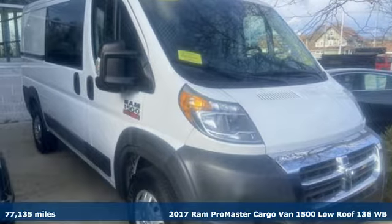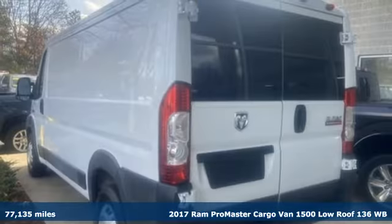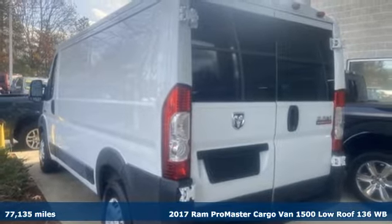It's a 2017 Ram ProMaster cargo van. With the ProMaster you can carry more to more places.